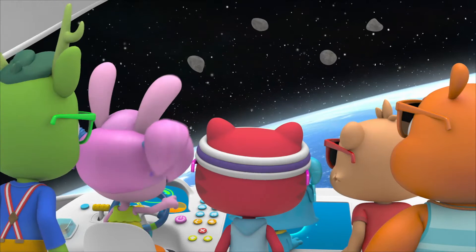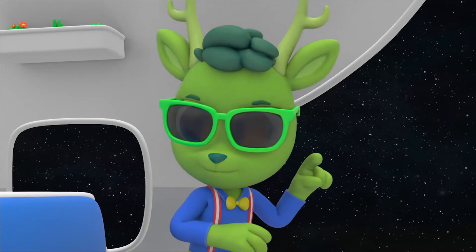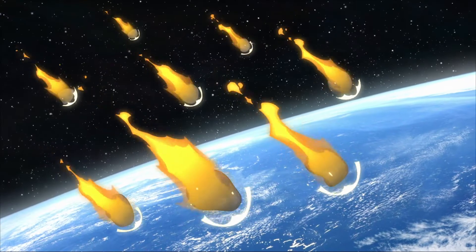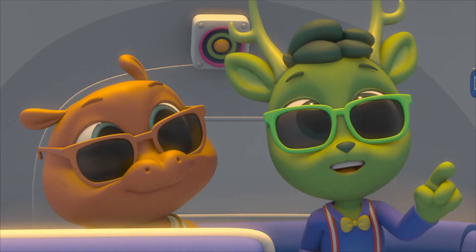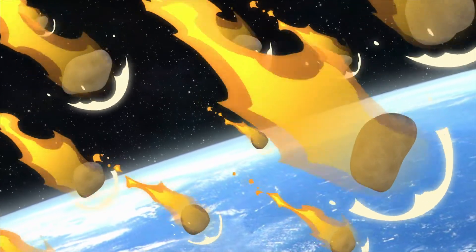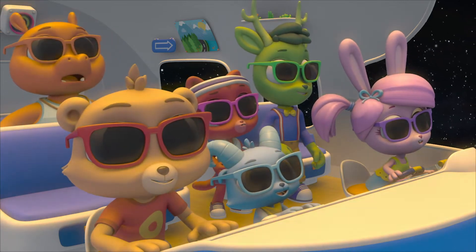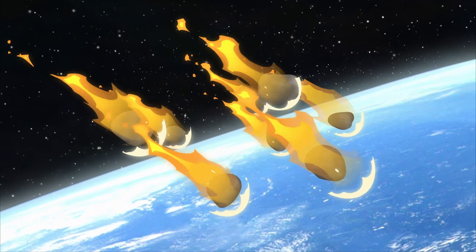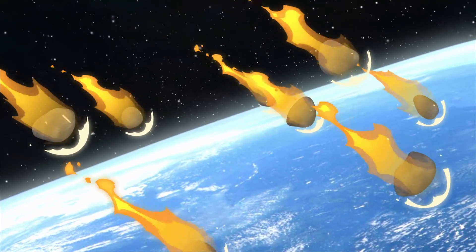Look! More asteroids. Lots more. What's happening? Sometimes only one asteroid falls into the Earth's atmosphere — not this time. When there's a lot, like this, that's a meteor shower. Lots of shooting stars! My wish did come true! Now all of you can make a wish.